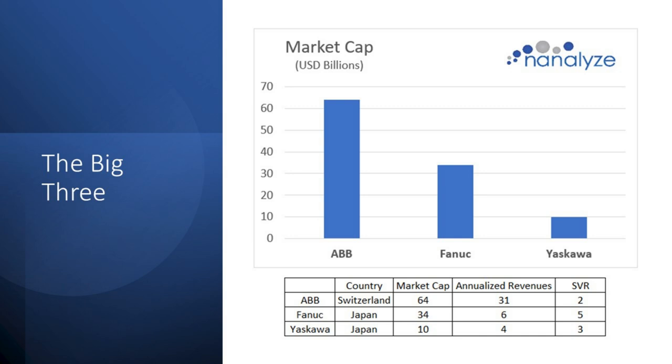When we look at ABB, Fanuc, and Yaskawa, the latter two are from Japan and ABB is a Swiss firm. In terms of size, ABB is the largest with the highest revenues. The SVR — simple valuation ratio — is what we use here at Nanalyze to value companies; it's market cap divided by annualized revenues.